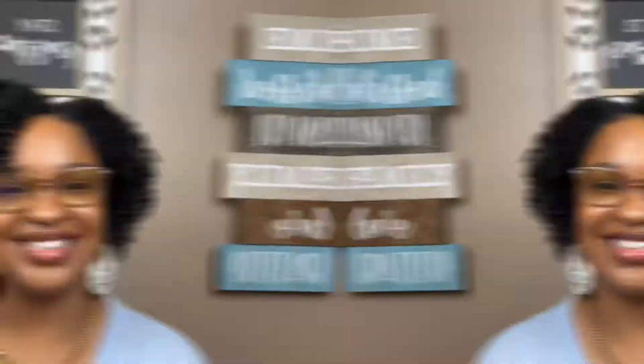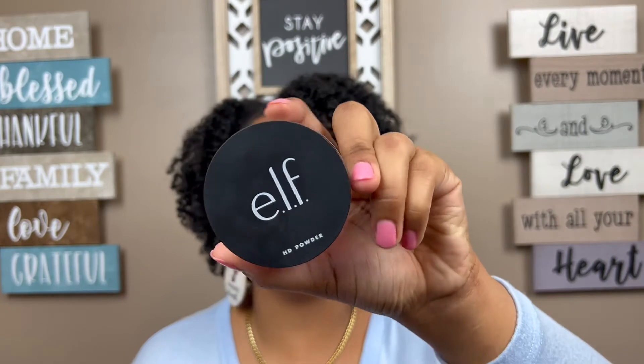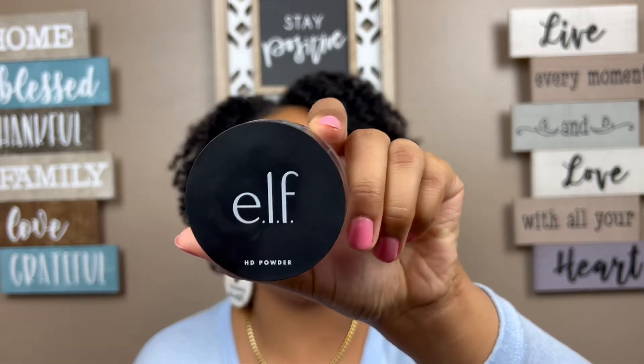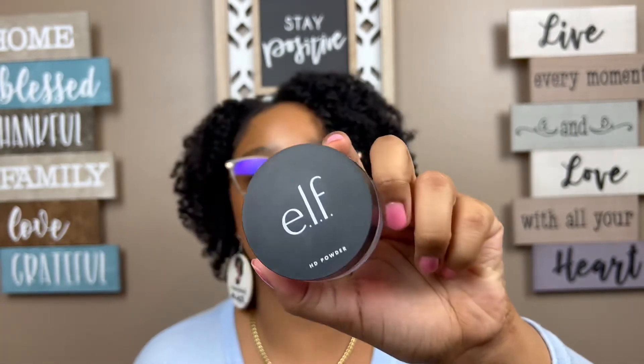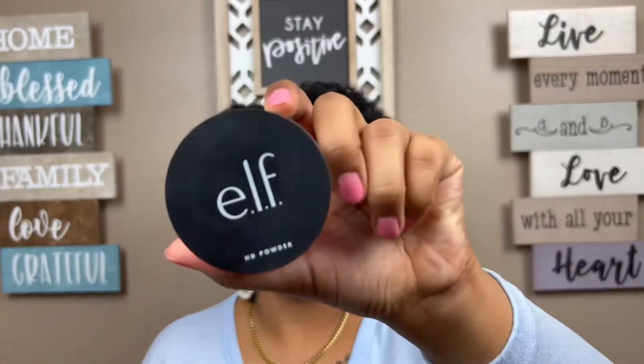Next up, I love using ELF's HD powder. It works really well — I apply it after my skin tint. It sets my face and keeps it from easily transferring onto my mask. It still transfers a little, but not as bad. It's just a setting powder that keeps everything in place. I got this from Ulta; I think it was less than ten dollars — really cheap and simple, and it's still a fan favorite for me in 2022.